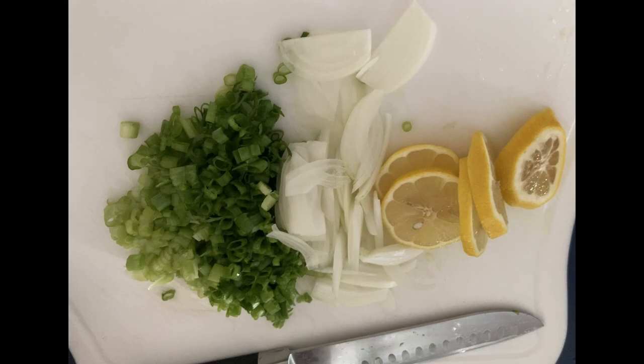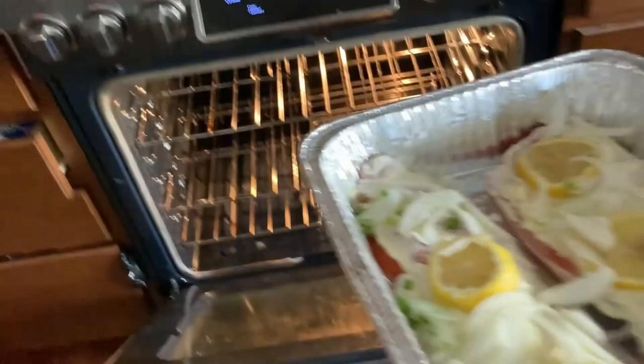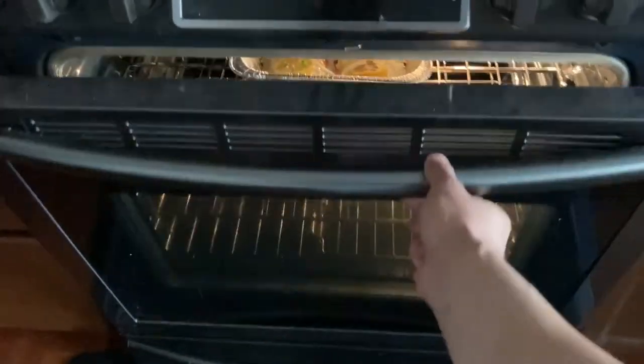Next step is to preheat your oven to 400 degrees. While you're waiting, chop up your veggies — your lemons, onions, and green onions. Then go ahead and put the lemons and onions on top of the fillet. That's pretty much all you have to do to prep the fish. Next, put it in the oven and let it sit for about 15 to 20 minutes depending on the size of your fillet.